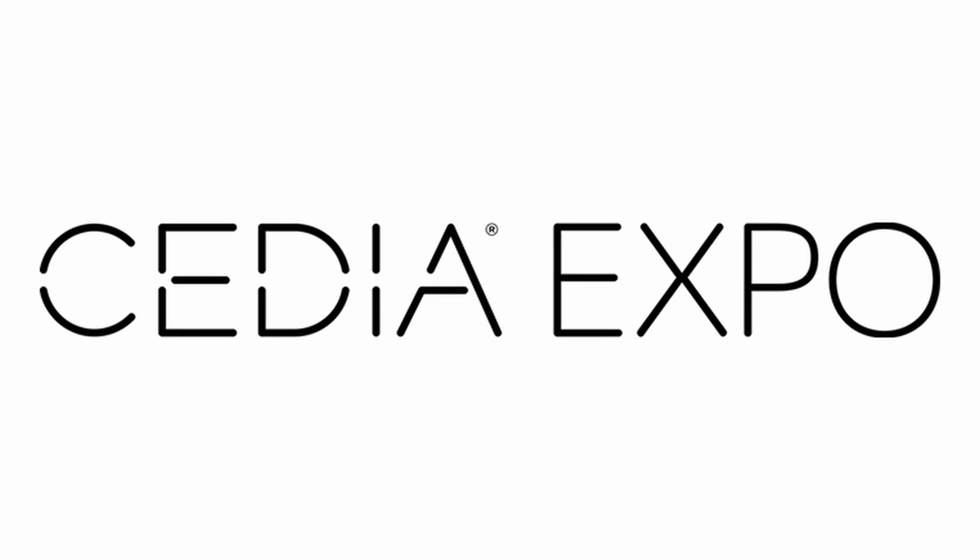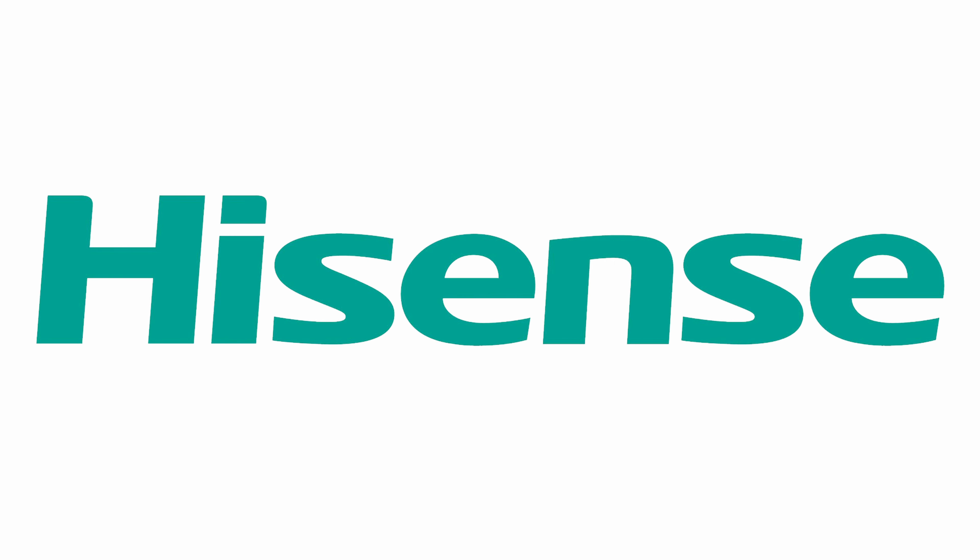What's up, Dream Media family? This is Zach. Welcome back to another episode. We are out here at Stadia 2023 checking out the Hisense booth, and I got JD here who is going to give you guys a rundown on the L9.